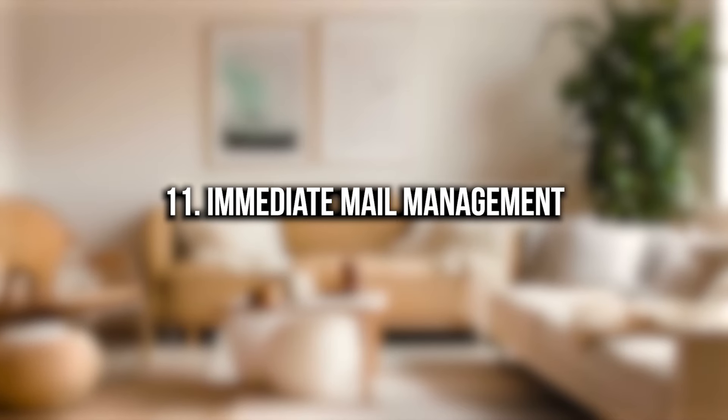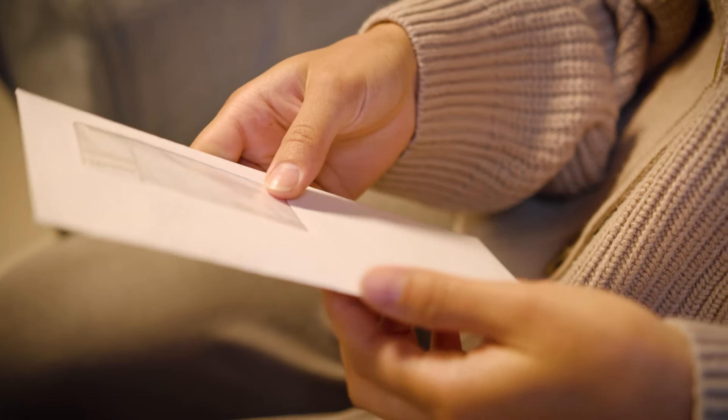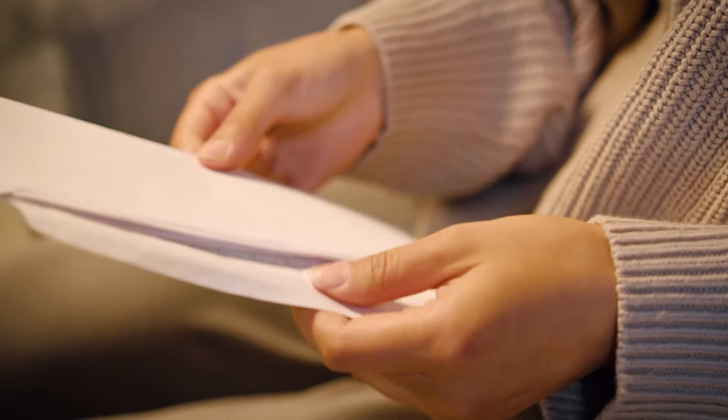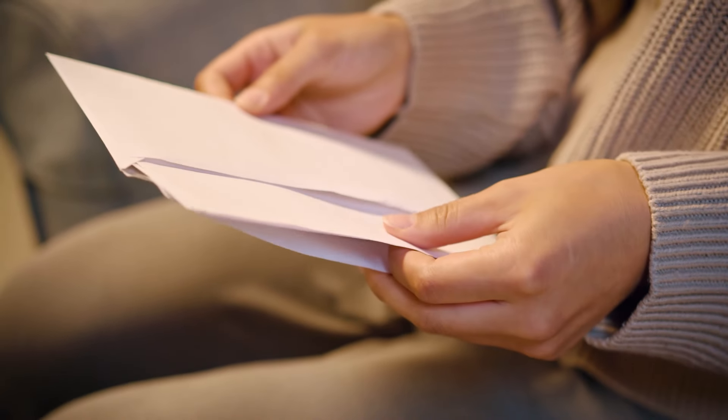Number eleven: immediate mail management. When I get any mail or letters, I immediately open them and deal with them. If there are bills, I pay them. If it's junk mail, I throw it in the recycling bin. In general, I try to avoid letting mail pile up on my table for multiple days — I just take care of it immediately.